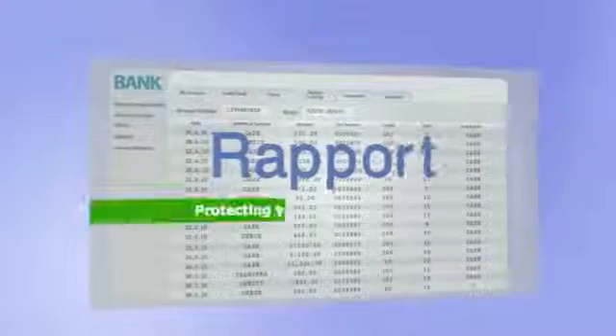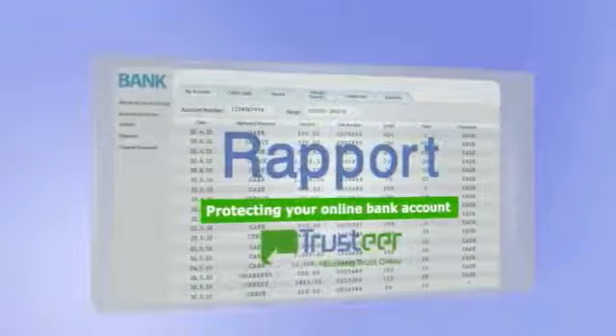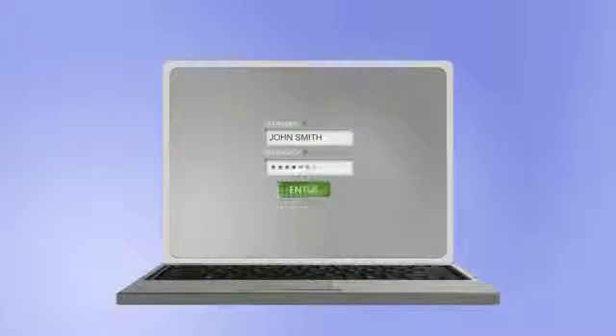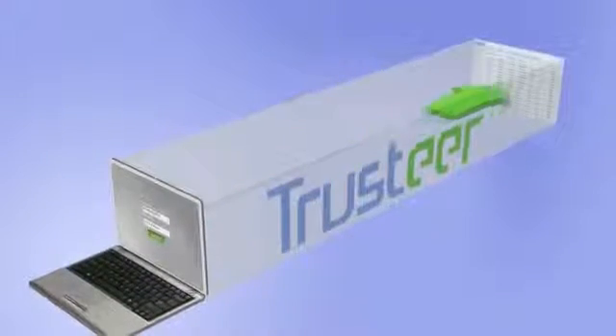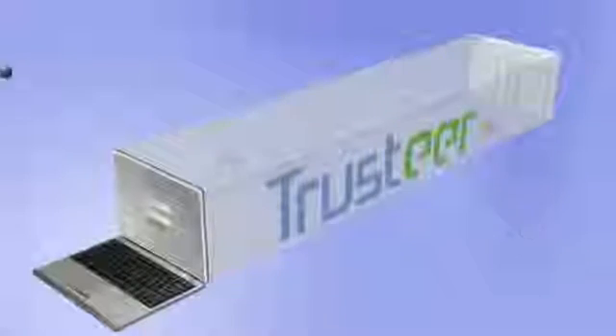Meet Rapport, Trusteer's ultimate solution for protecting your online bank account. When you sign into your online bank account, Rapport locks down the browser and creates a tunnel for safe communication between you and your bank's website, shielding off any hostile access.